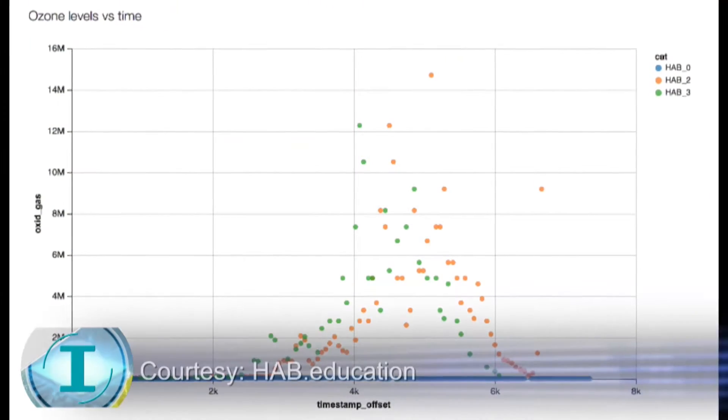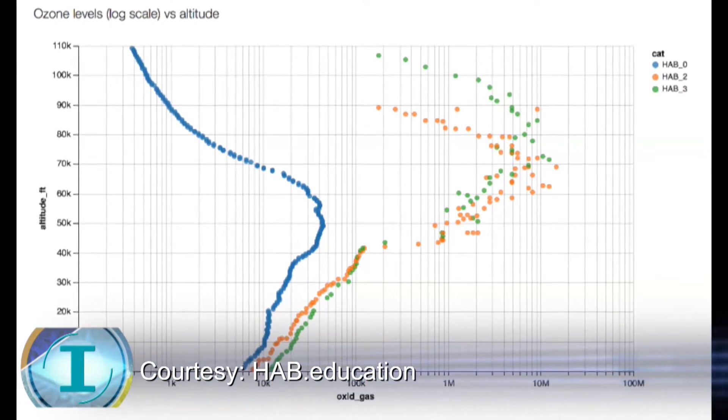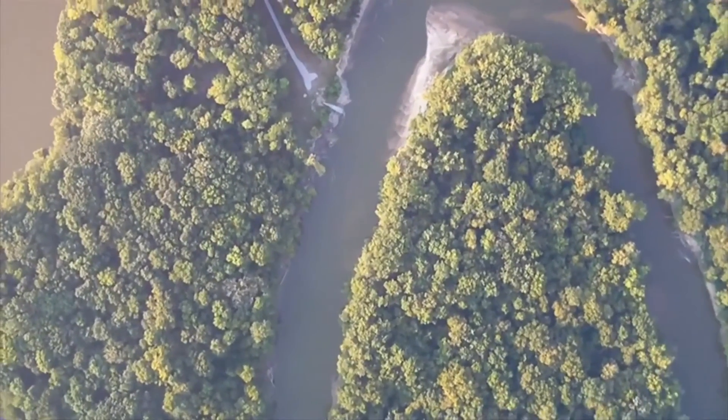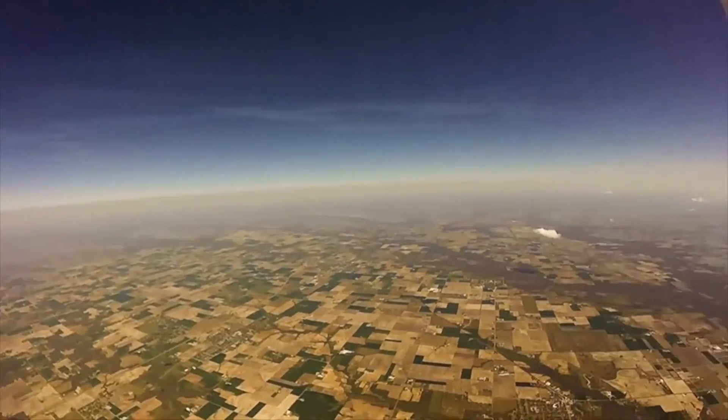Our payloads are usually looking at temperature data, both inside and outside the package. We're also collecting humidity data, and some of my favorite data is on ozone. Because we've launched about 10 balloon launches now throughout the year, we've collected ozone data that shows the ozone layer changes over time throughout the year. Our high-altitude balloons also run cameras during the flight, and when we recover the balloon we're able to get those images.